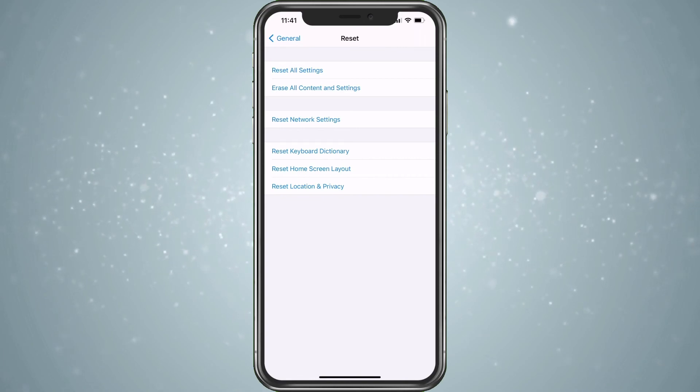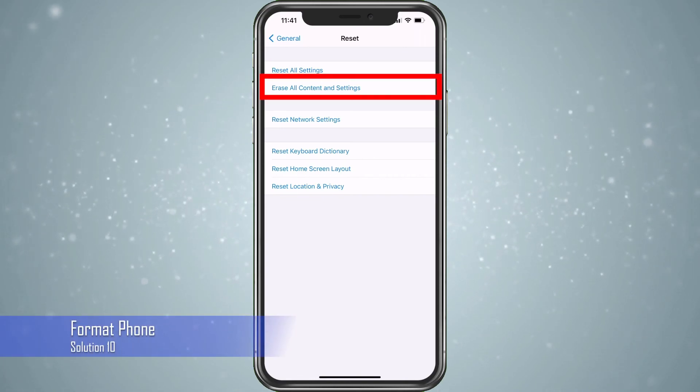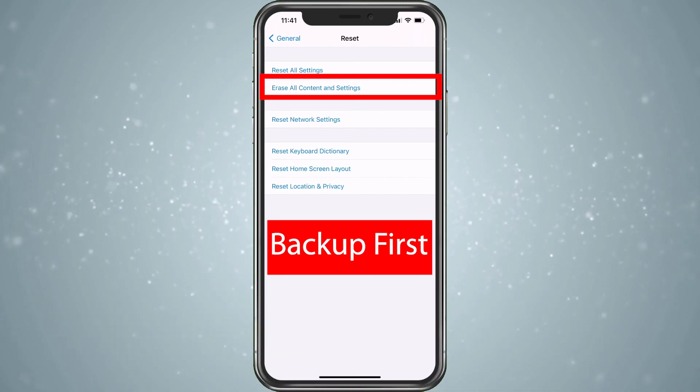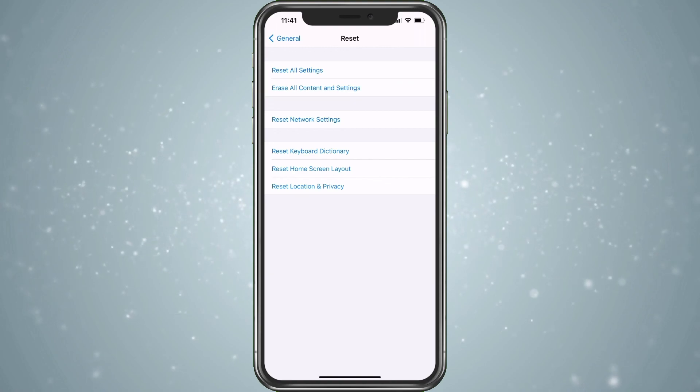If not, the next thing would be to do a full erase of everything, including your information — but you want to make sure everything's backed up before doing that. The Apple Store would be the next stop after that if it is still in warranty. With all these steps, we should get it resolved. Please let me know what step fixed it for you — that helps me gauge what I need to concentrate on more when I make content. Thank you for the view, and here's another video I really think you should check out.